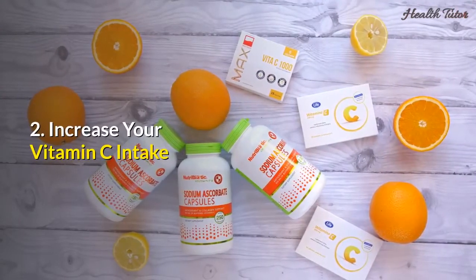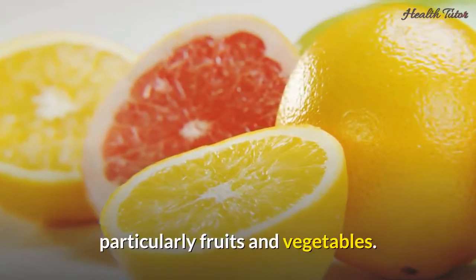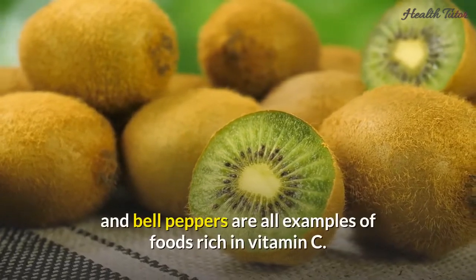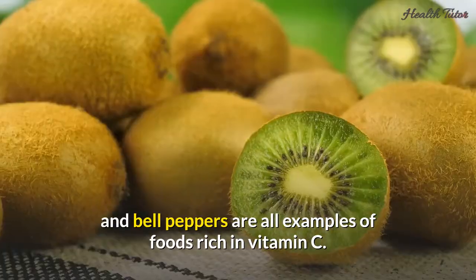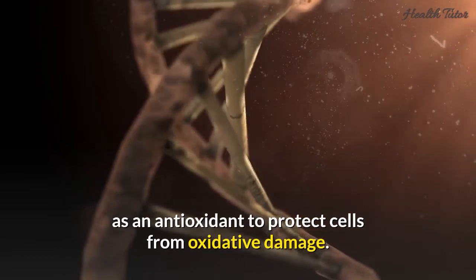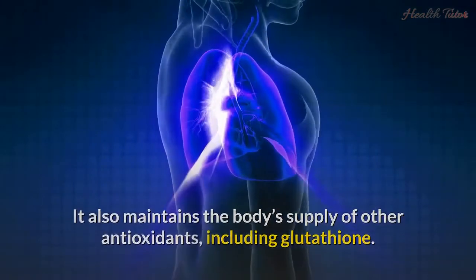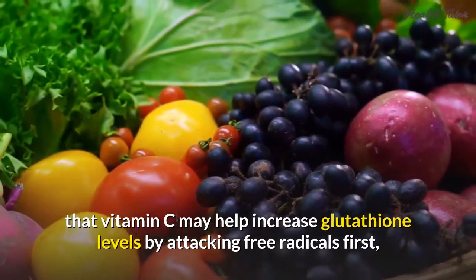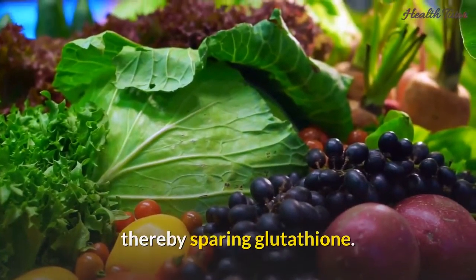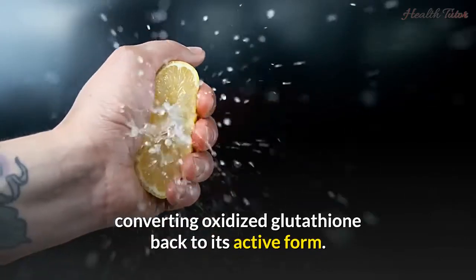2. Increase your vitamin C intake. Vitamin C is a water-soluble vitamin found in a variety of foods, particularly fruits and vegetables. Strawberries, citrus fruits, papayas, kiwis, and bell peppers are all examples of foods rich in vitamin C. This vitamin works as an antioxidant to protect cells from oxidative damage and maintains the body's supply of other antioxidants, including glutathione. Researchers have discovered that vitamin C may help increase glutathione levels by attacking free radicals first, thereby sparing glutathione, and also helps reprocess glutathione by converting oxidized glutathione back to its active form.